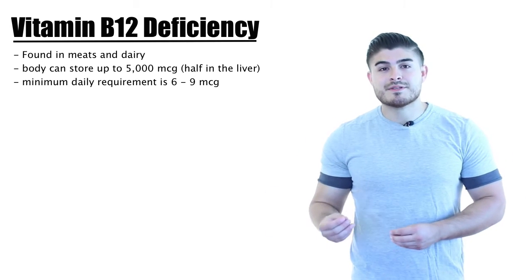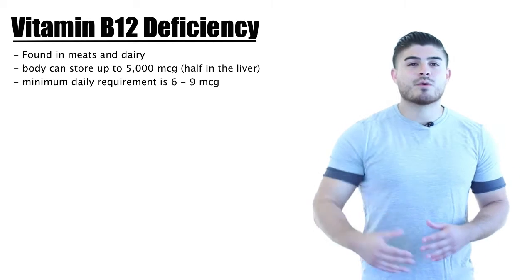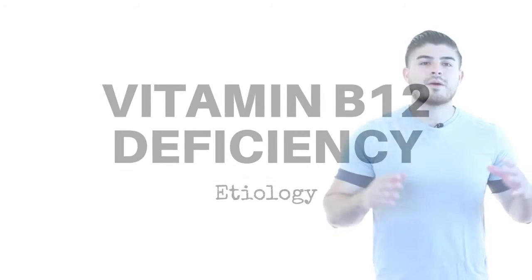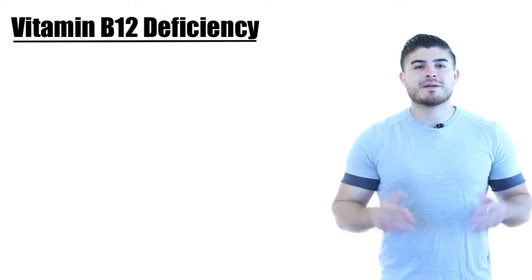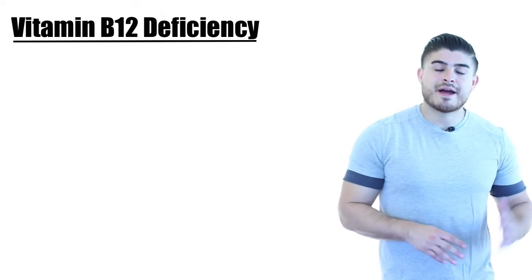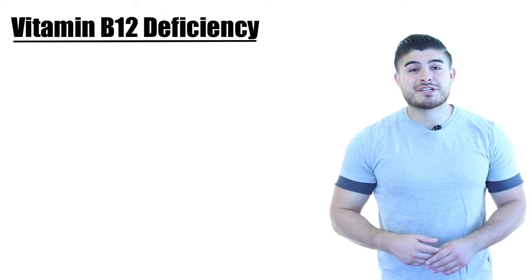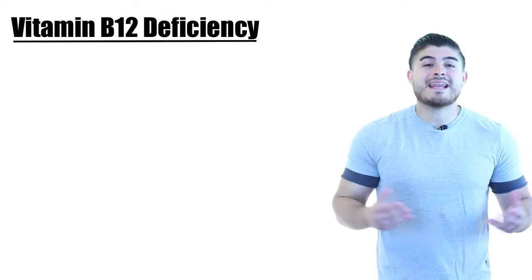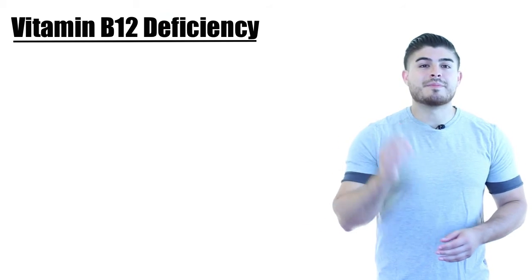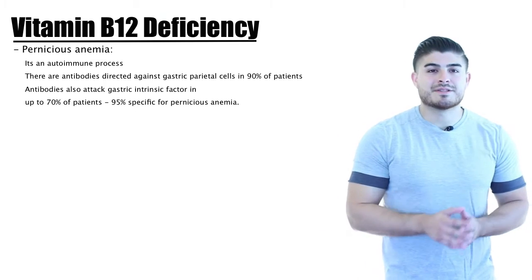B12 deficiency can present with either symptoms or asymptomatically. Today we're going to discuss the different presentations, how to work patients up, and how to treat vitamin B12 deficiency. When discussing etiology, the most talked about cause is pernicious anemia, which is an autoimmune disorder. Aside from that, other things like gastritis, gastrectomy, HIV infection, medication side effects, inadequate intake, and alcoholism can all prevent the absorption of vitamin B12.